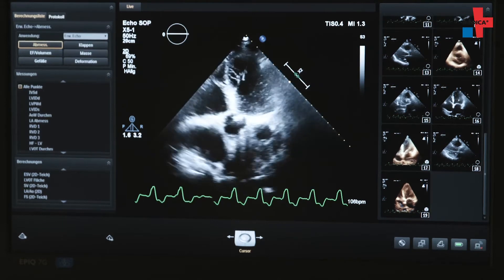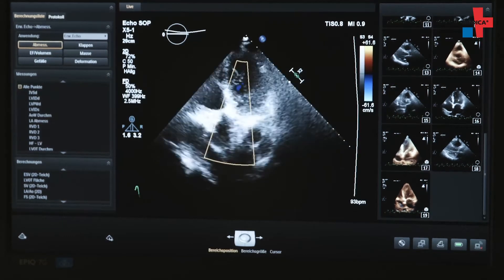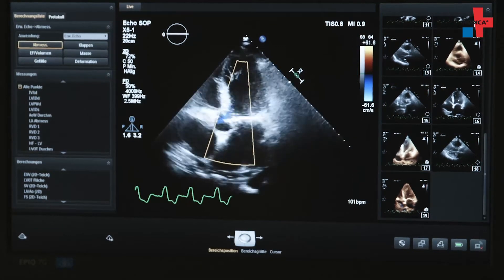Ventricular fibrillation is a life-threatening heart rhythm disturbance. The heart beats fast and erratically, which causes a lack of proper blood flow. Just a few minutes without blood circulation in ventricular fibrillation causes irreversible brain damage.